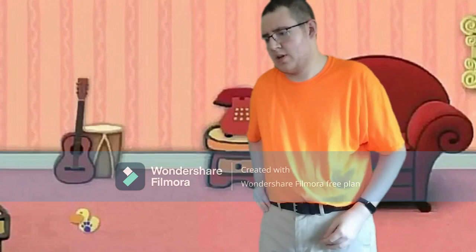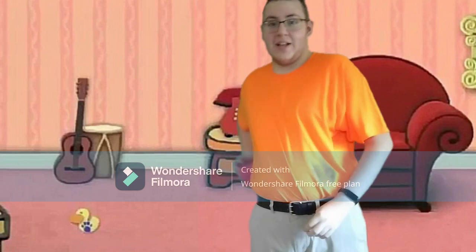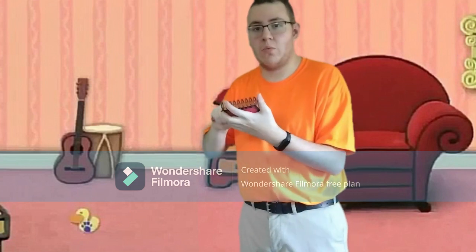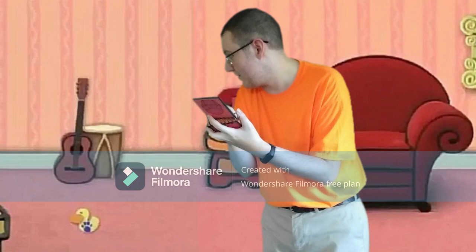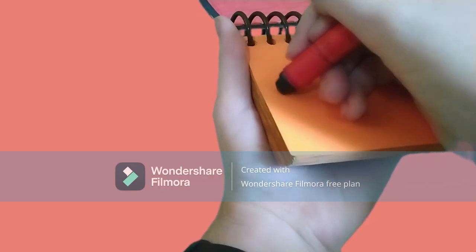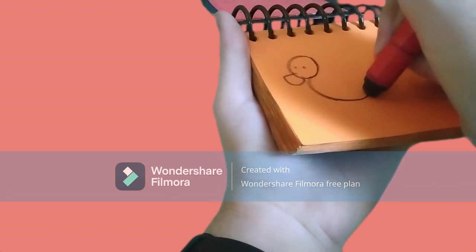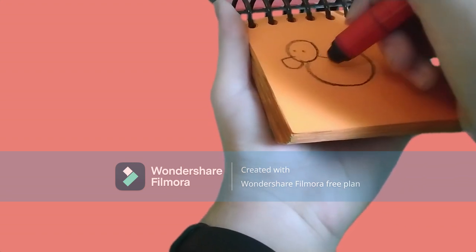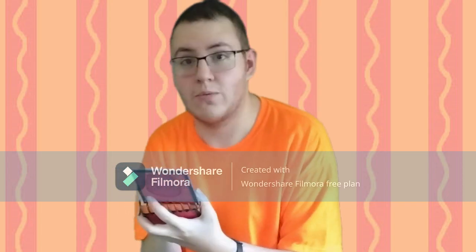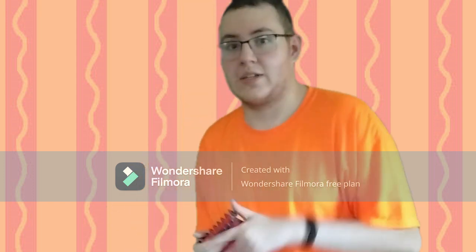Now what do we do? Notebook! Right, we need our handy dandy notebook. Okay, clue number one: a duck. A circle for the head, the duck's bill, a couple of eyes, body, and a little wing. Well, I think we need to look for two more clues. Come on!